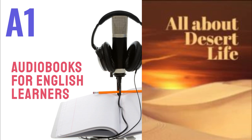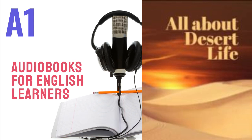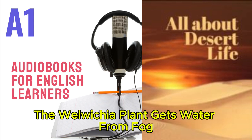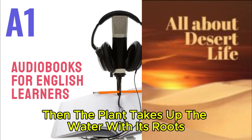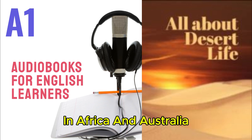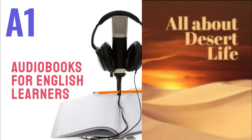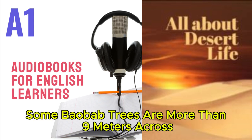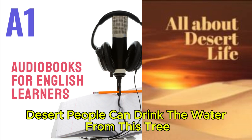There are about 1,200 different types of plant in the Sahara Desert. The Welwitchia plant gets water from fog. The leaves collect the water, and it goes down into the soil. Then the plant takes up the water with its roots. The baobab tree grows in the deserts in Africa and Australia. It can store thousands of liters of water. Some baobab trees are more than nine meters across. Desert people can drink the water from this tree.